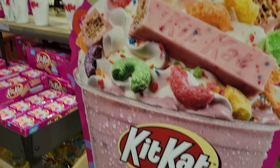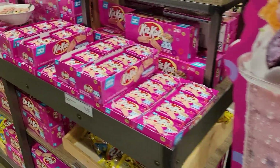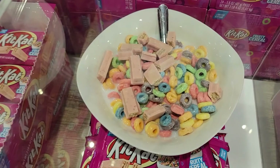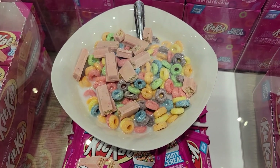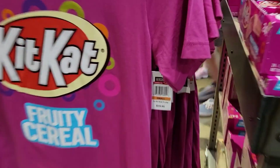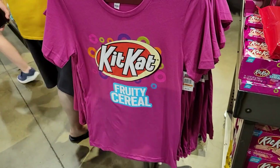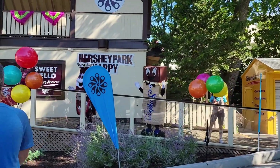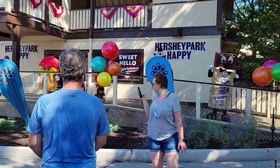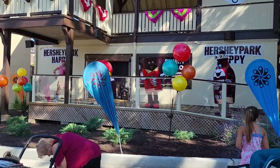I wonder if they sell that milkshake here now. It was a breakfast idea — looks too sweet for me. I don't even have the t-shirt, $19.95. Very good! I love that room!